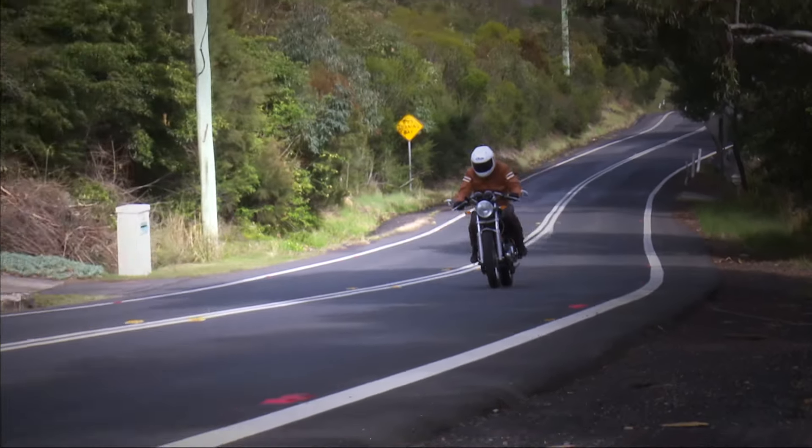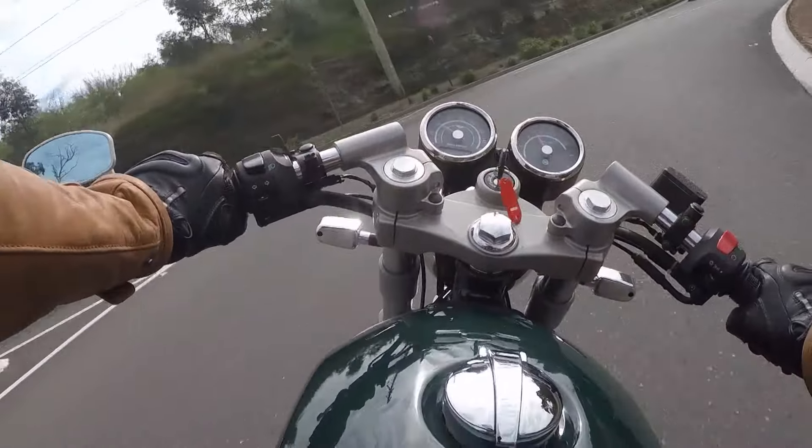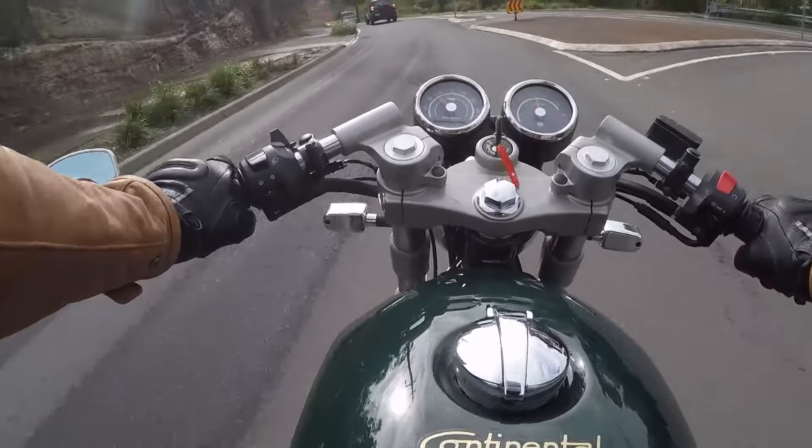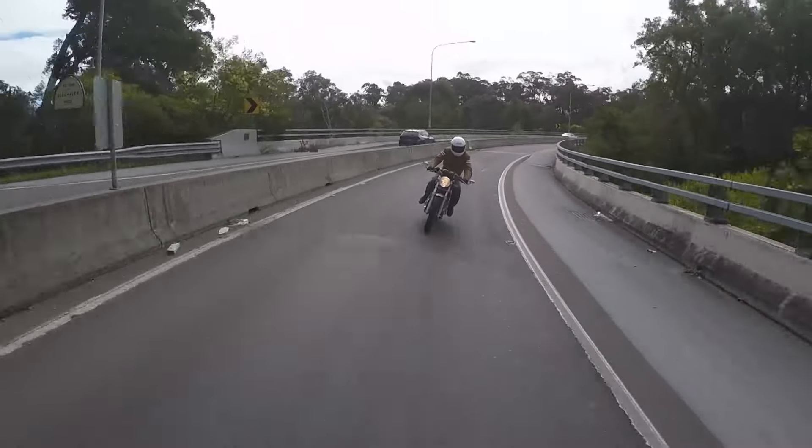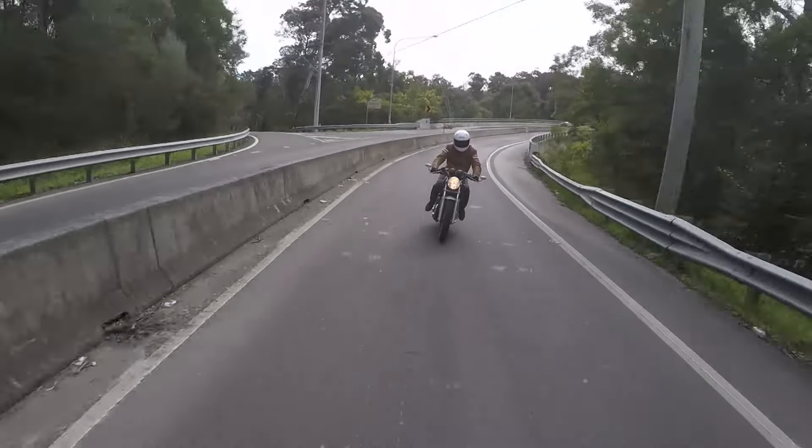It's such fun to ride. Just like all good British singles, it goes around corners like it's on rails, and that engine has stacks of torque with a wonderful power curve, thanks to the modern electronic fuel injection.